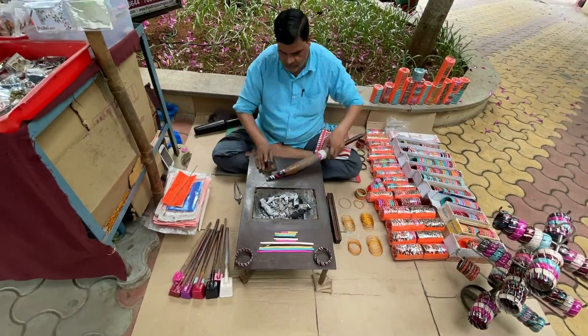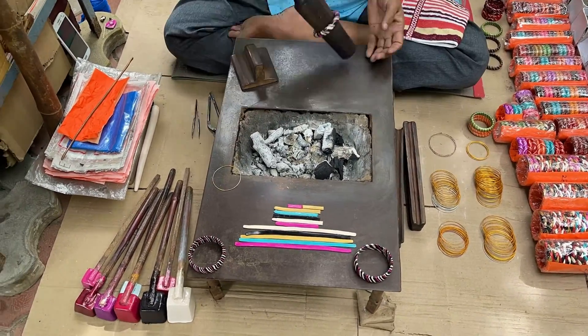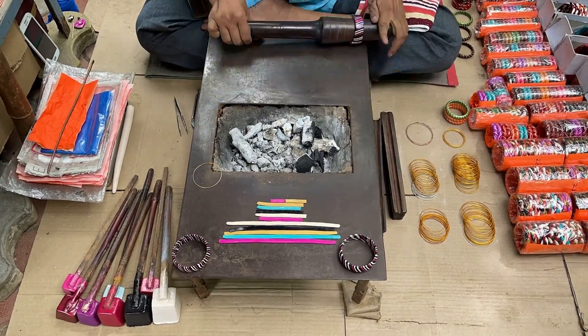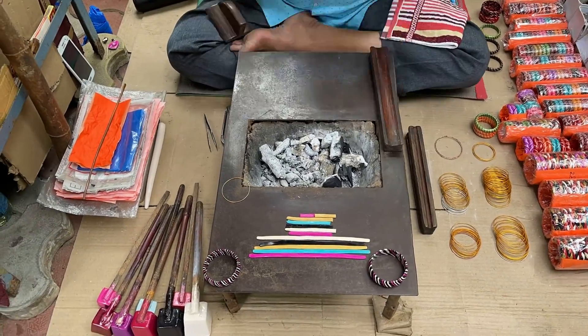Here I have chosen the pink and black color — this is how he is making it. See how beautifully the color combinations and textures are put together. Let us hear from the man himself on how he makes these bangles now.